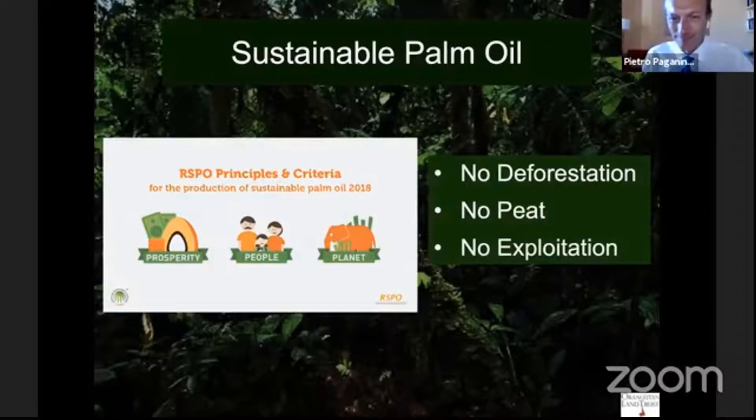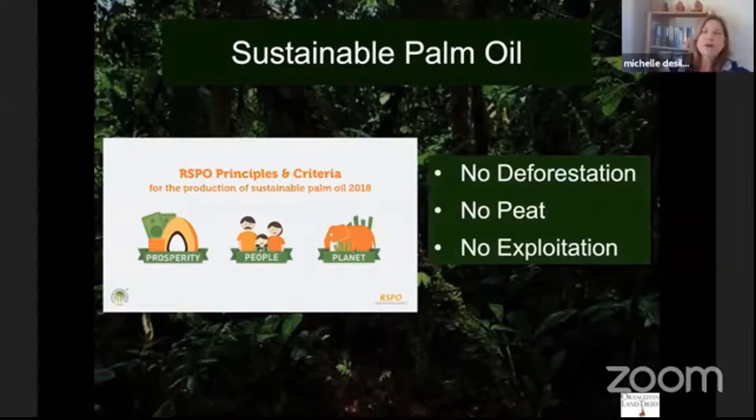Sustainable palm oil means, in the briefest of terms: no deforestation, no peat, no exploitation. Of course it's much more complicated than that — it involves over 100 pages of indicators and criteria. Most NGOs and experts working on sustainable palm oil do not support a blanket boycott, for a number of reasons.